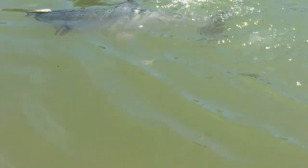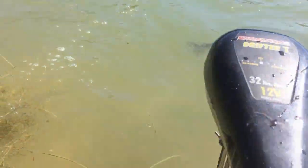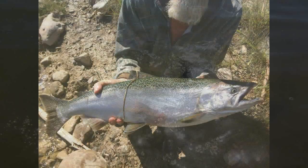Looking for salmon, catching trout. That's okay — we're gonna hit the shore, we're gonna pull another one to shore.